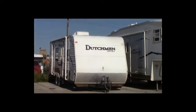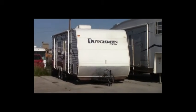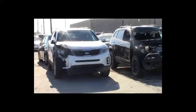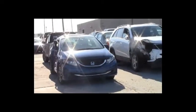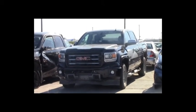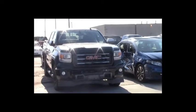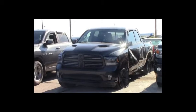Lot number 195: 2015 Jeep Grand Cherokee Trailhawk, AOT, 4x4, loaded, power leather heated seats, backup camera and sensors, 23K. Lot number 194: 2010 Dutchman trailer, tandem axle, full kitchen and bath, roof air, awning. Lot number 193: 2014 Kia Sorento, AOT, all-wheel drive, loaded, heated seats, 47K. Lot number 192: 2015 Honda Civic, AOT, loaded, heated seats, power center.